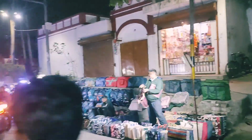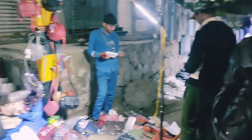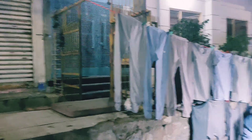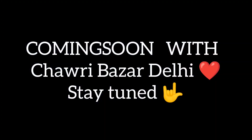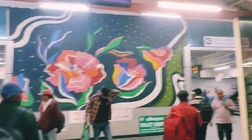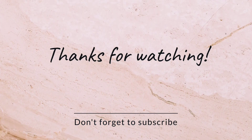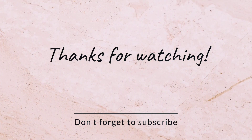It is exactly 10 am, and we are going to complete exploring the market and do some shopping. I will see you in the next vlog — see you!